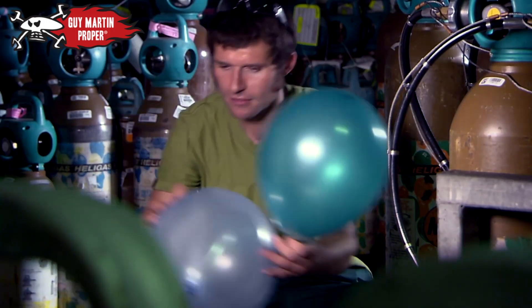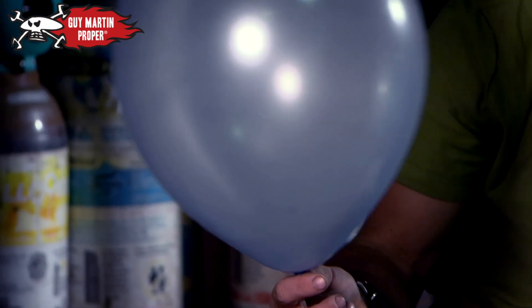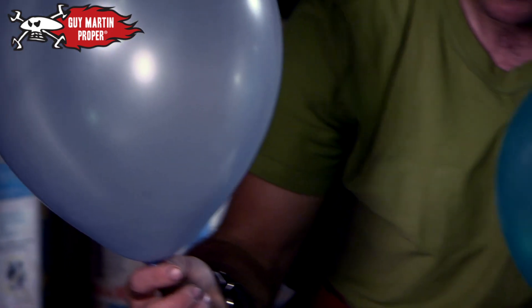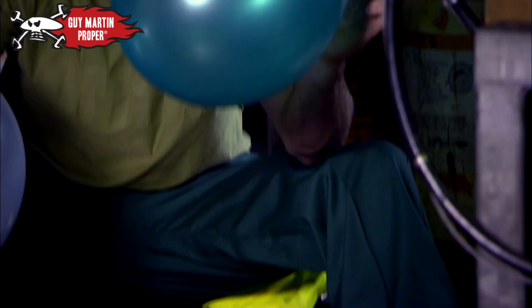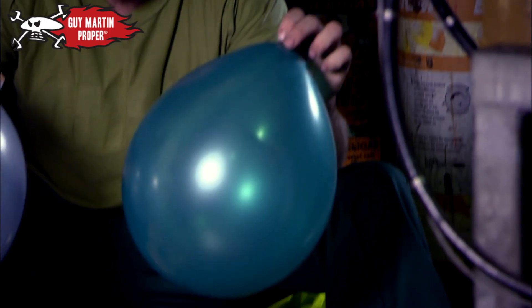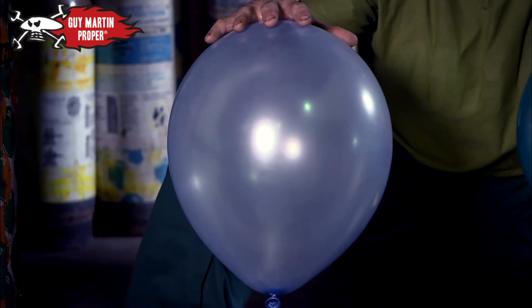Why is helium lighter than air? We've got two balloons: one litre of helium in the right, one litre of air in the left. One litre of air weighs one gram. One litre of helium weighs just 0.2 of a gram. And that's all to do with the mass of the atoms.